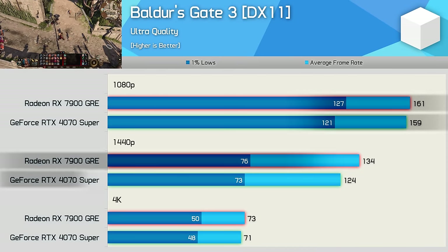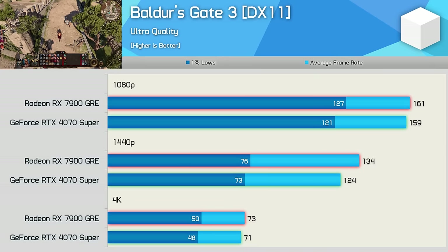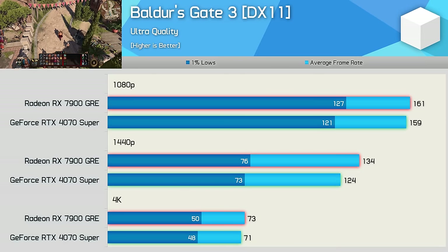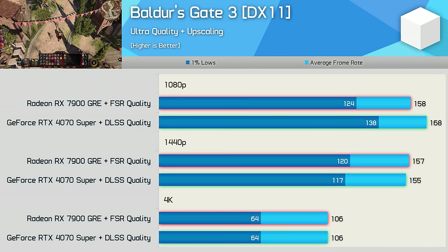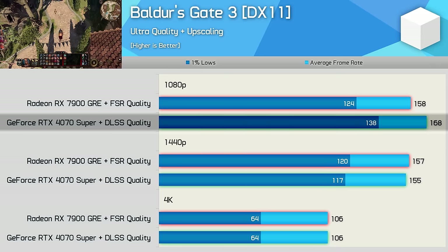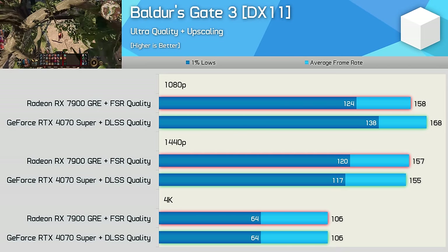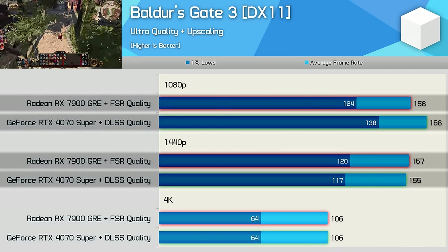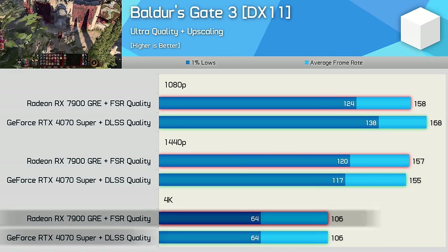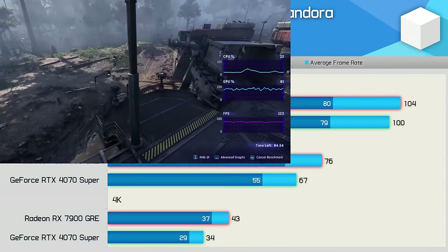Baldur's Gate 3 provides competitive results, especially at 1080p and 4K, with the margin at 1440p pushing out to 8%. The 7900 GRE would likely have offered greater performance at 1080p had it not been CPU-limited. Enabling upscaling, the 4070 Super performs best at 1080p, though CPU limiting is evident. At 4K performance is identical, so no real winner in this title.